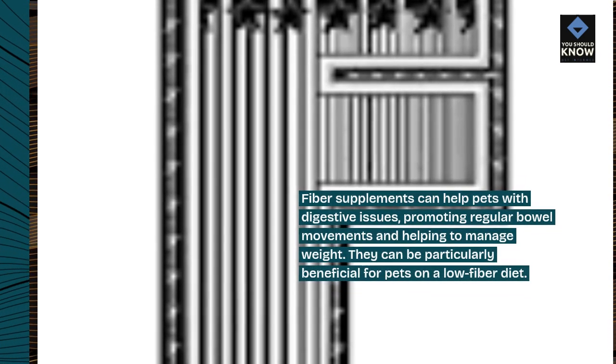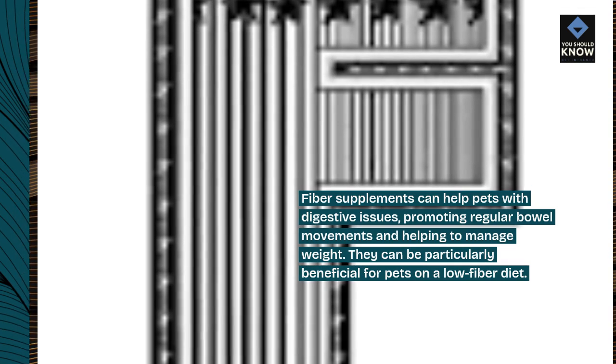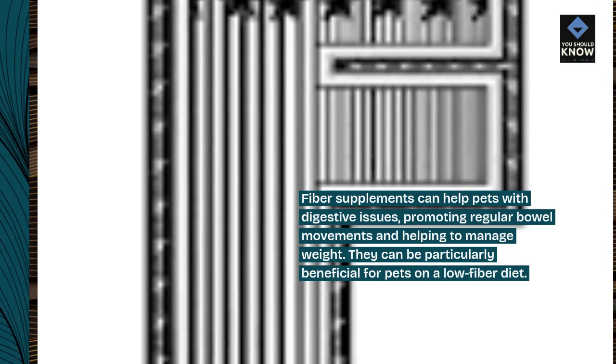6. Fiber supplements. Fiber supplements can help pets with digestive issues, promoting regular bowel movements and helping to manage weight. They can be particularly beneficial for pets on a low-fiber diet.